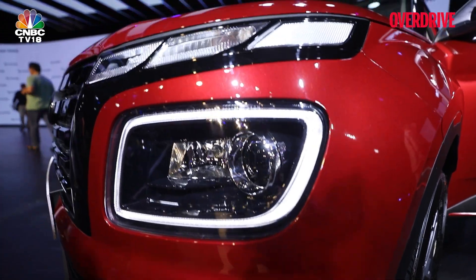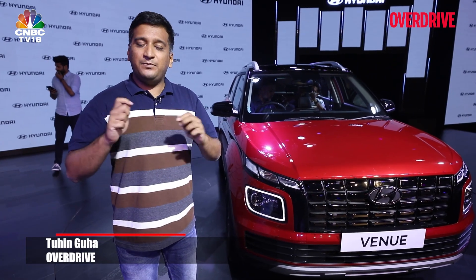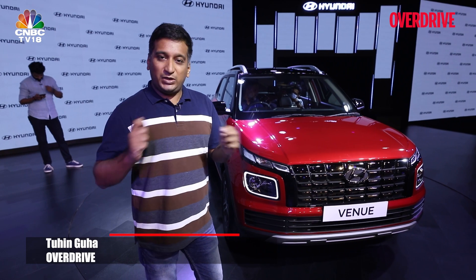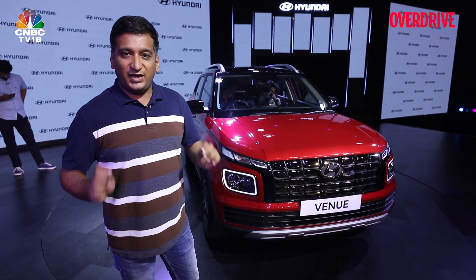The Hyundai Venue may be a popular compact SUV, but an increasing number of rivals has made it harder to make an impression on buyers. So this facelift comes just in time to keep you interested, and today we're going to see what exactly has changed with this 2022 Hyundai Venue.